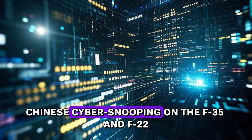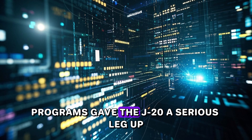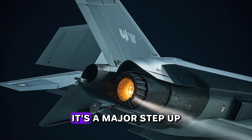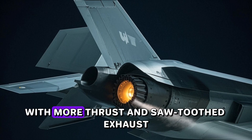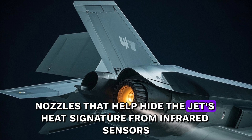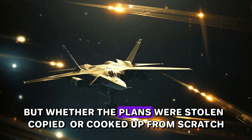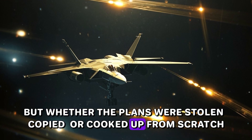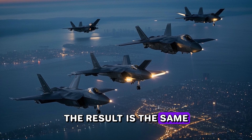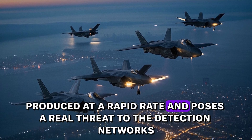A widely held view in intelligence circles is that Chinese cyber-snooping on the F-35 and F-22 programs gave the J-20 a serious leg up. Its engines are a major step up, with more thrust and saw-toothed exhaust nozzles that help hide the jet's heat signature from infrared sensors. Whether the plans were stolen, copied, or developed from scratch, the result is the same: a stealth fighter now being produced at a rapid rate.